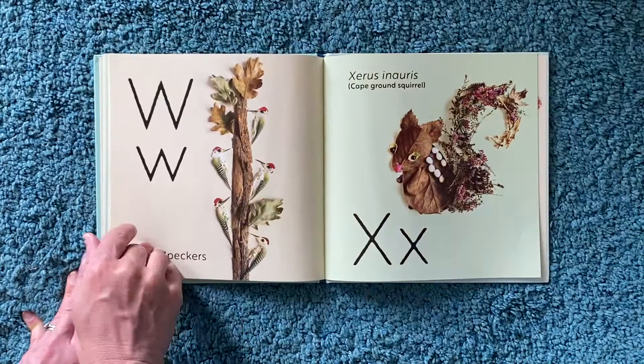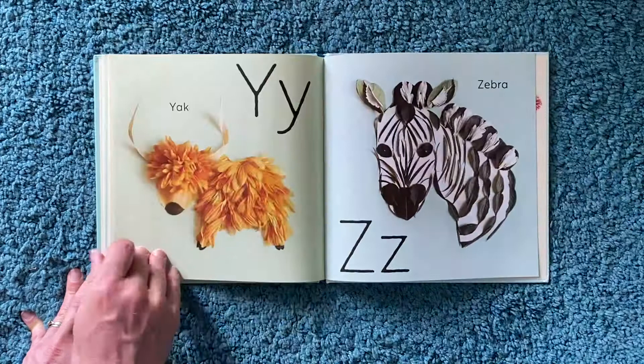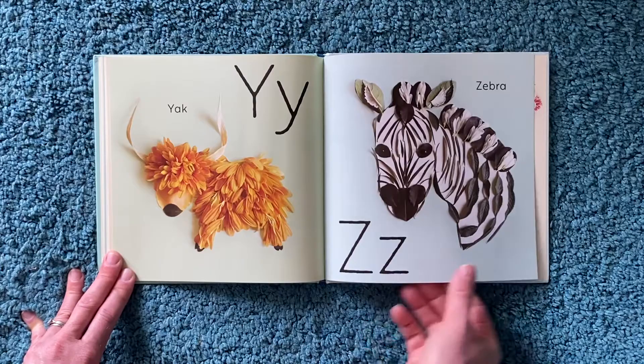V for vampire bat. W for woodpeckers. X for xerus. Y for yak. Z for zebra. Isn't she clever — there's a goldfish as well, and a seahorse. How lovely.